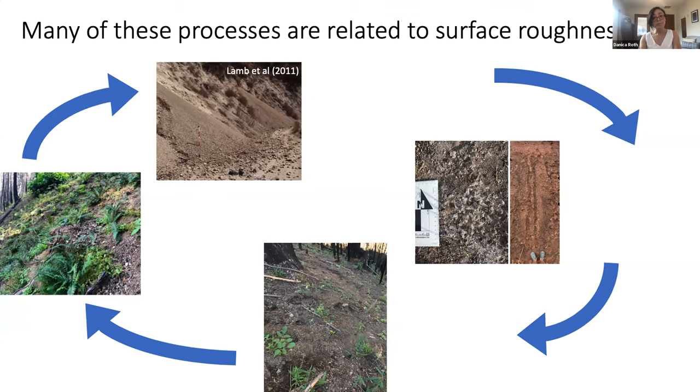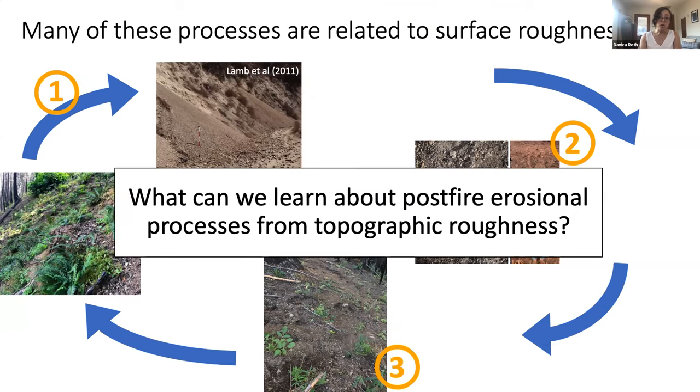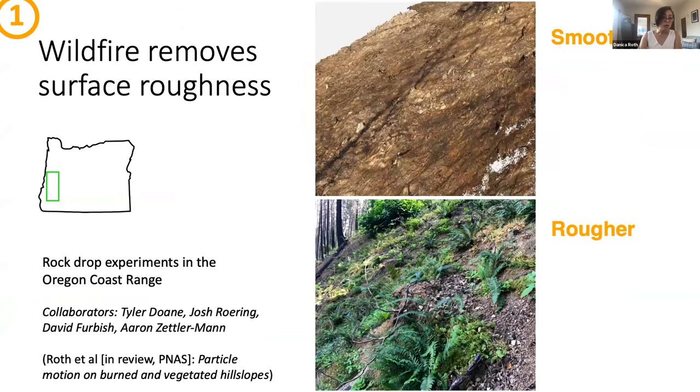The good thing is that many of these processes are somehow related to surface roughness, which we can measure through high-resolution modern topographic data. For the rest of this talk, I'm going to take you on a whirlwind tour through this fire cycle by looking at three ways that my group and I have been exploring what we can learn about post-fire erosional processes from topographic roughness. We'll start with this initial post-fire landscape, go through rill and gully formation, and then talk about longer-term hillslope recovery.